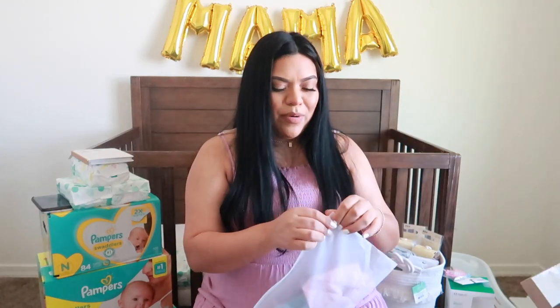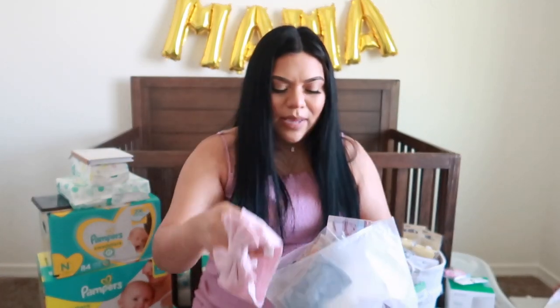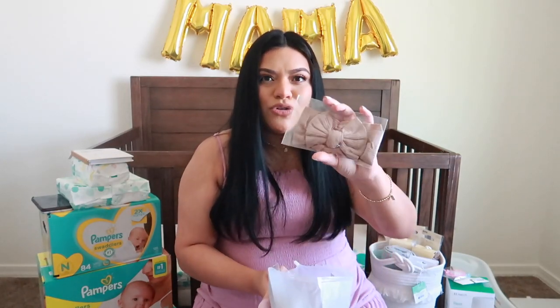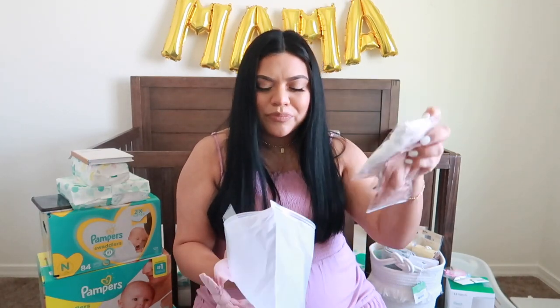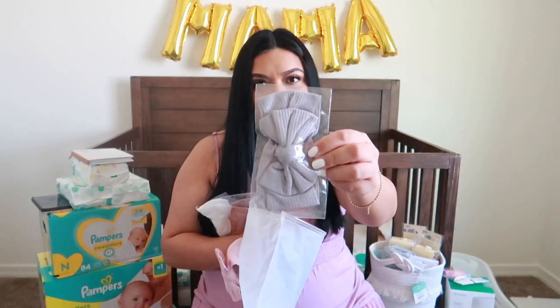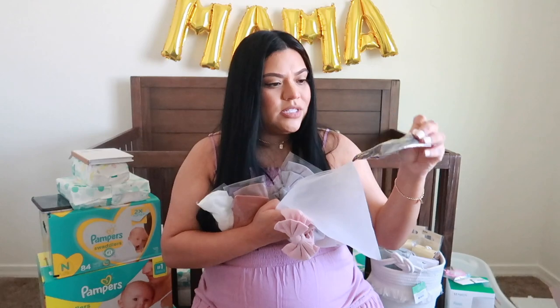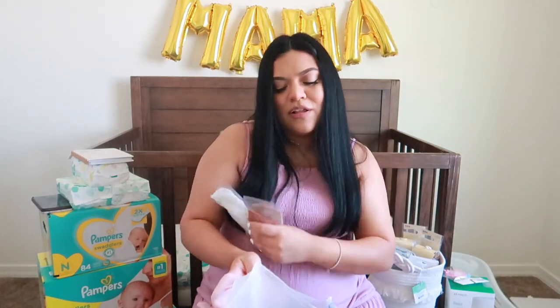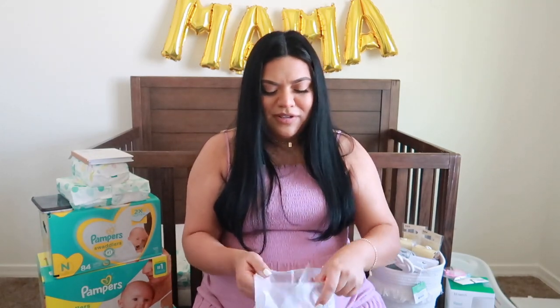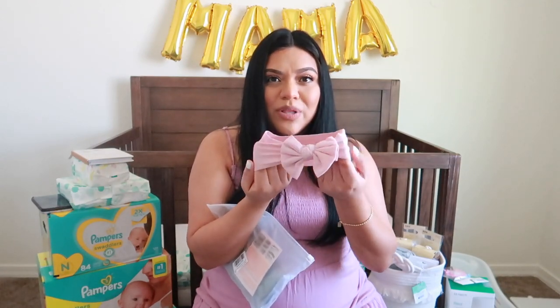My cousin Ruby purchased some bows from my registry and you guys, these are way cuter than the ones I purchased — the colors are very light and they're softer. Look how pretty: a really light pink, neutral colors, a pretty tan, camo, white, gray, another gray, and a navy blue bow. She's going to be wearing these bows a lot to accessorize her clothes. I'll link them below because they're so adorable — so soft and stretchy.